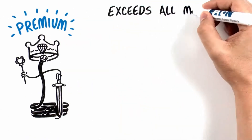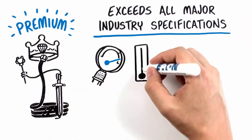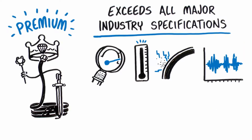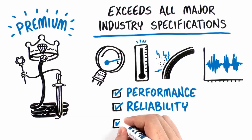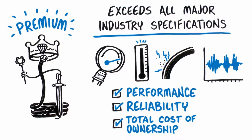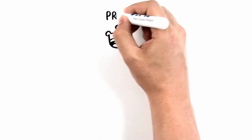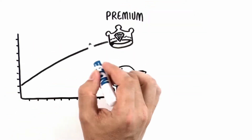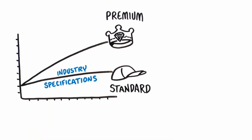Products that exceed all major industry specifications for attributes such as pressure, temperature, abrasion, and impulse life, giving customers the greatest advantages in performance, reliability, and total cost of ownership. While premium products continue to advance technologically as performance expectations increase, the space for standard products which just meet specifications is growing larger.